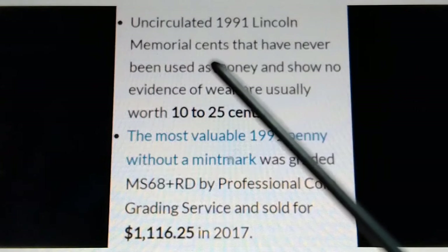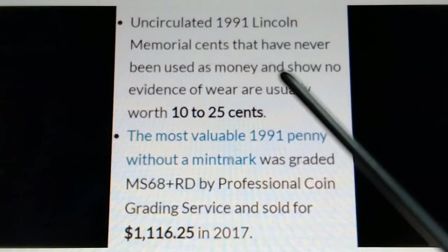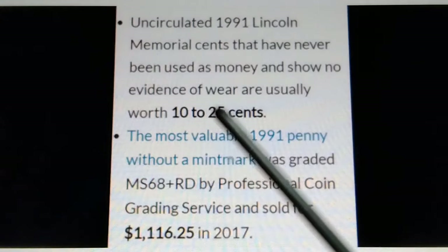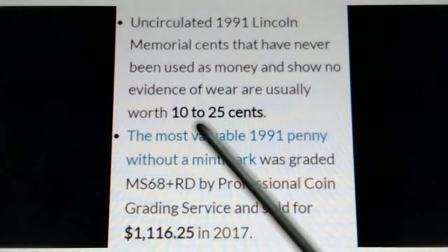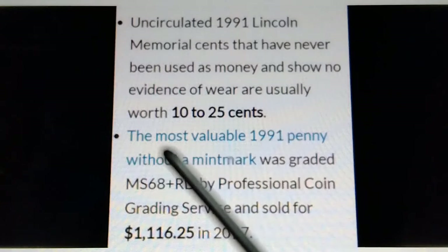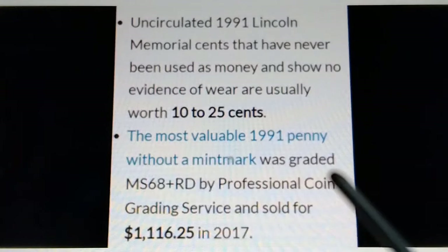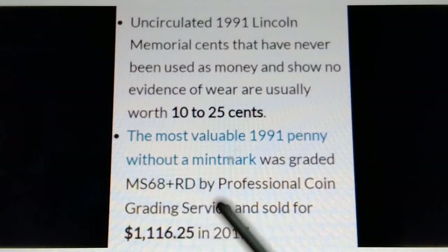Uncirculated 1991 Lincoln Memorial cents that have never been used as money and show no evidence of wear are worth 10 to 25 cents. The most valuable 1991 penny without a mint mark was graded MS-68+ RD by Professional Coin Grading Service and sold for $1,116.25 in 2017.